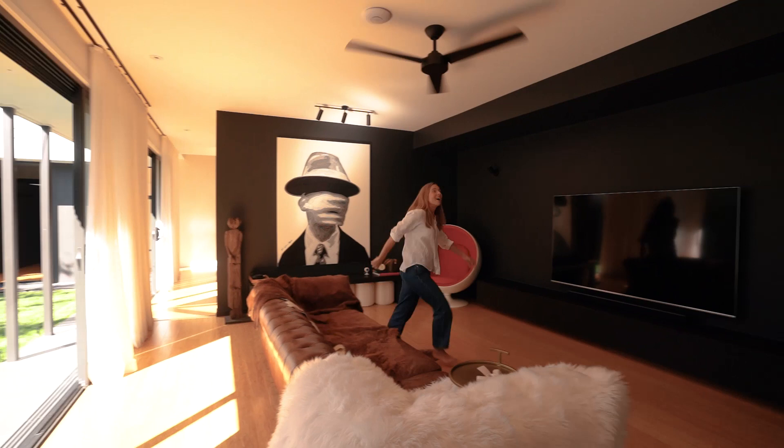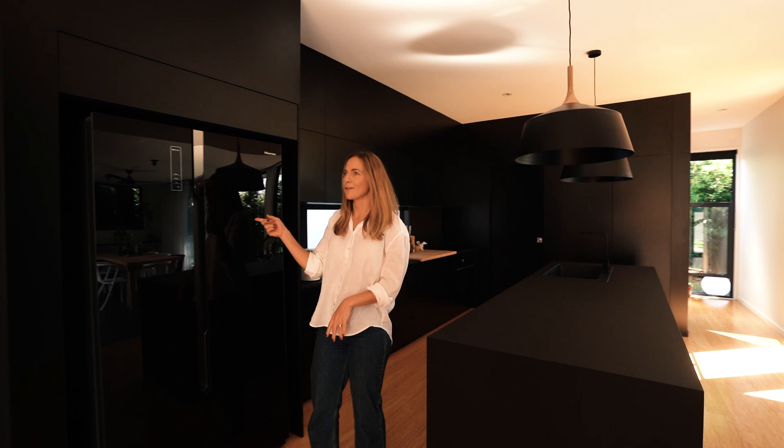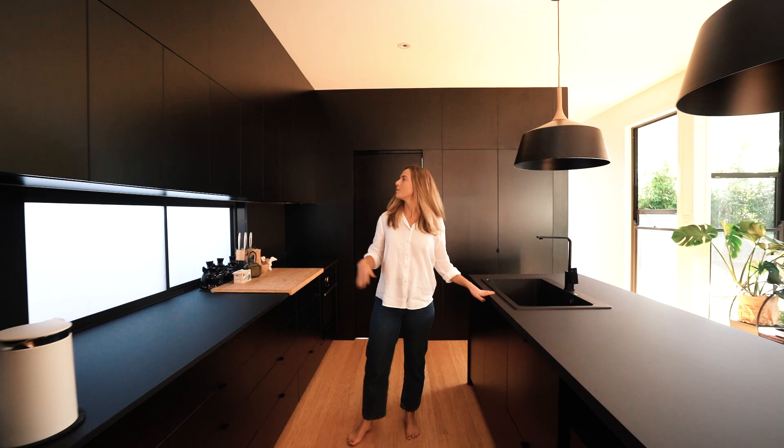Black on black kitchen — black fridge, black counters, black microwave, black double sink, black cabinetry. Very, very sexy. And there's a black door leading you into this hidden laundry. Back to the garden.